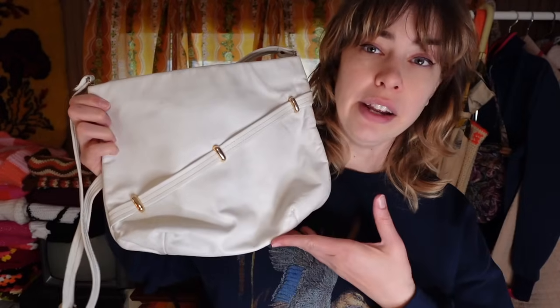I found a fanny pack — belt bag, whatever you want to call it — at a thrift store the other day, and I feel like that bag is going to be my summer bag. Usually if I'm going out, I don't want to go out besides going thrifting or yarn shopping. But I did find the perfect 1980s bag of my dreams, and that is this white purse here.